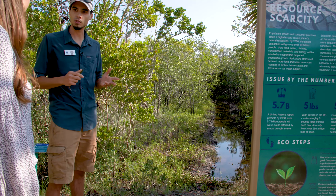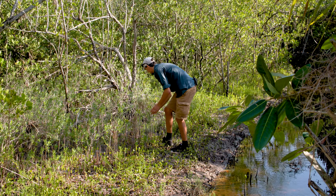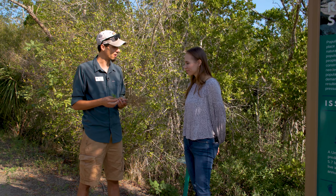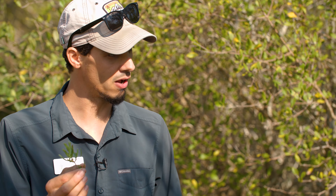We have at least four species of salt marsh plants here. They're very typical in this area and all of them are edible. So what we have here are three very common salt marsh plants. The first one here is Batis maritima, or saltwort.